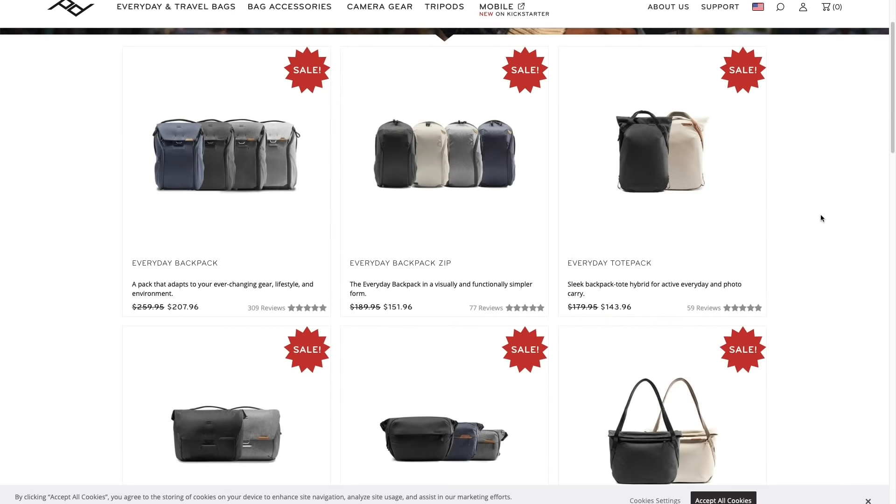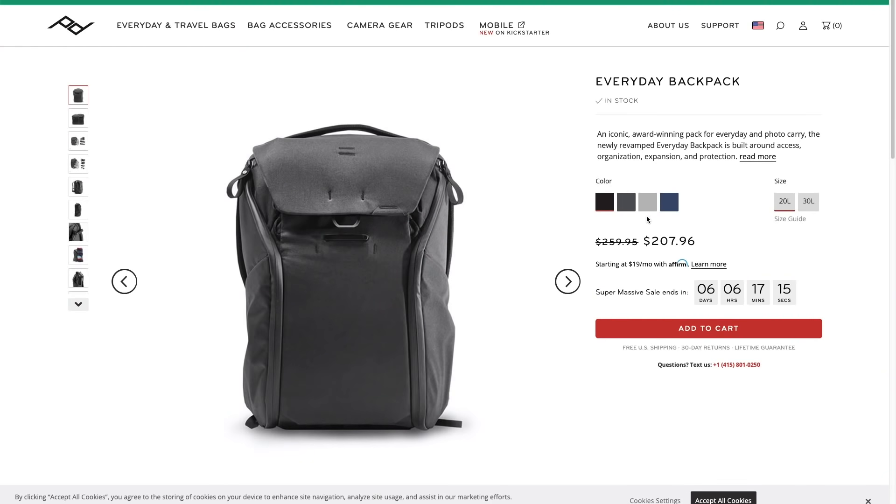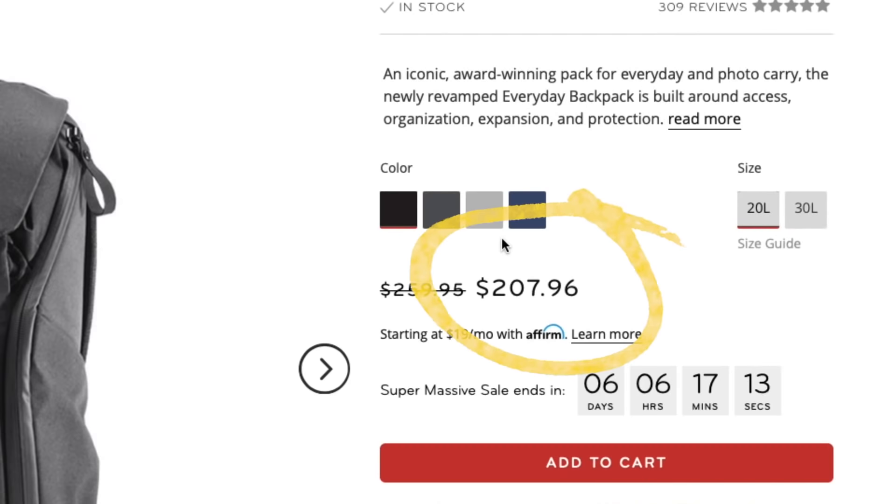We are talking about the hottest fashion of filmmaking — bags. Peak Design has a great sale going on pretty much every bag that they make. I recommend the Everyday Backpack — it's on sale for $200 down from $259, so you're saving about $50. Go on the website and see for yourself which one you like.